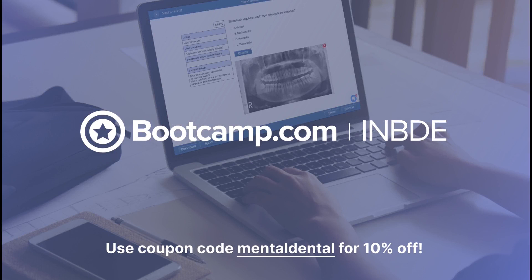If you're studying for the INBDE, I highly recommend INBDE Bootcamp, an all-in-one study resource that will help you pass your exam. Use coupon code MENTALDENTAL for 10% off.